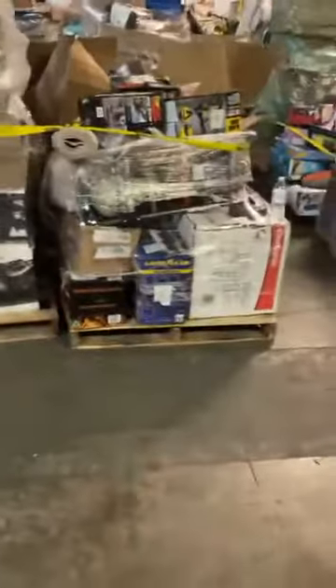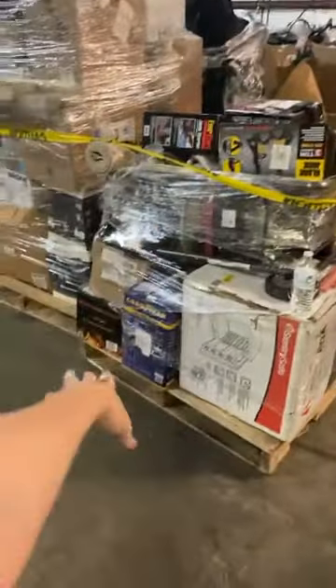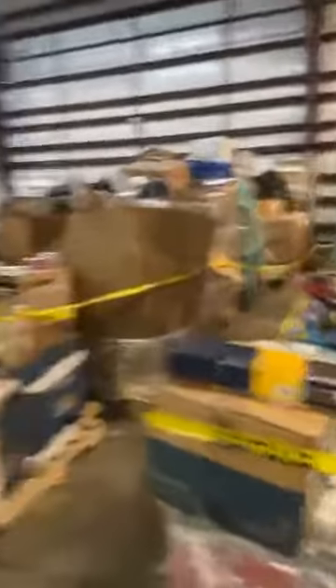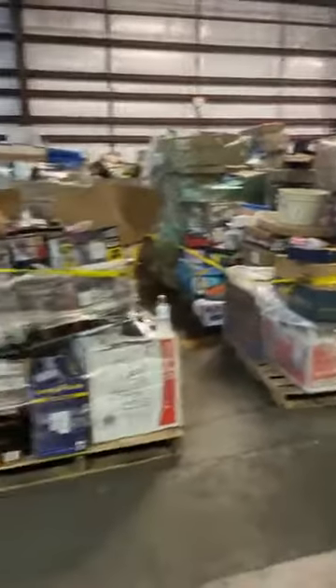We've got some safes here, automotive stuff, lawnmowers, ride-on toys, baby stuff — anything and everything could be in this area that we'll be pricing out individually. So just look forward to that. Come by, check us out.